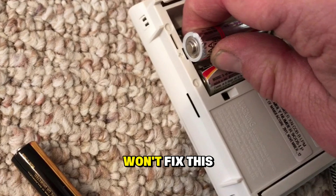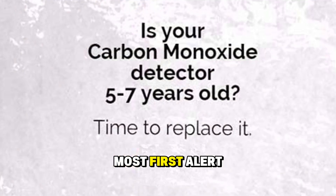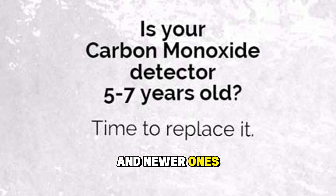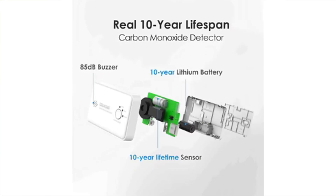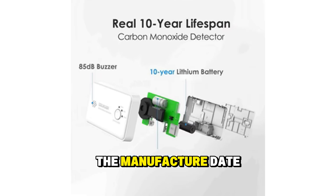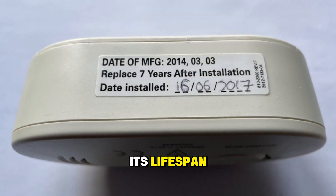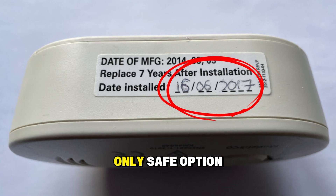Replacing the batteries won't fix this. Most First Alert CO alarms last five to seven years, and newer ones can last up to ten years. Flip your alarm over and look for the manufacture date printed on the back. If your alarm is older than its lifespan, replacement is the only safe option.